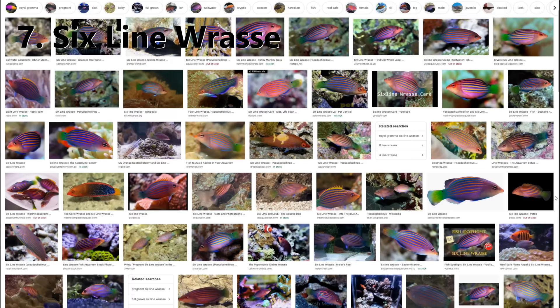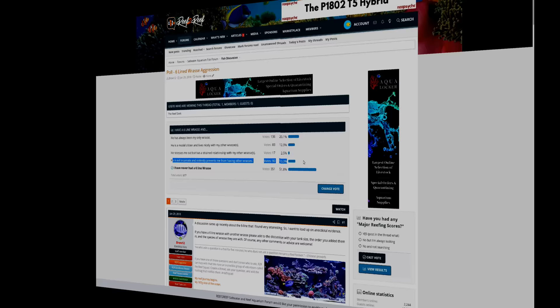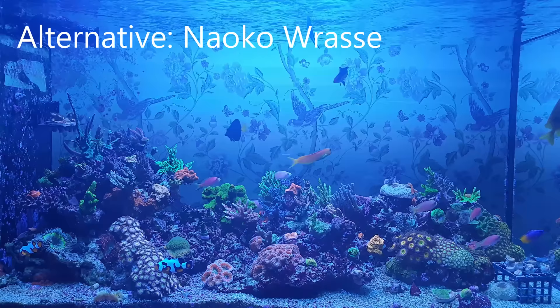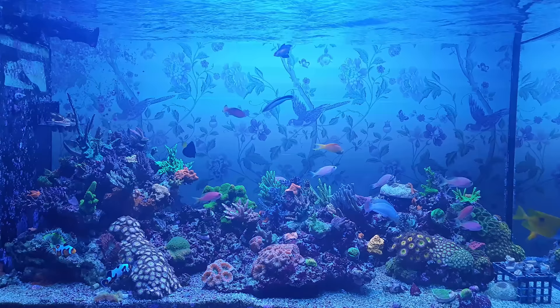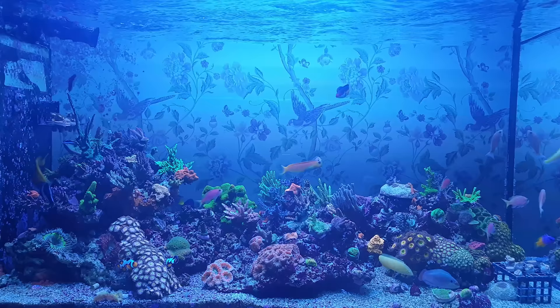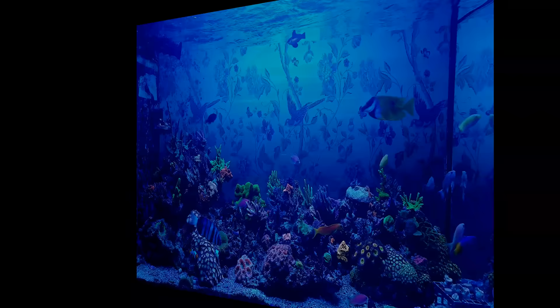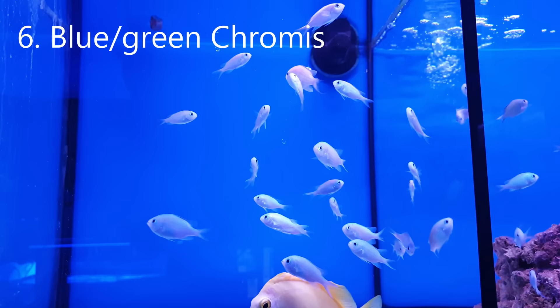Number seven on my list of fish you'll regret buying is the six line wrasse. These guys are really common and are probably on nine out of ten short lists for new reef keepers, but a quick Google will reveal endless stories of serious aggression that will put almost everyone off. The alternative I'm going to suggest is the Naoko wrasse, which is currently circling at the top of the screen and is the fish I get asked about most in my tank. It's a fairy wrasse, which means it's completely reef safe, and it looks fantastic with a red, yellow, and white body and black fins that it shows off before dive bombing whatever is swimming around at the bottom of the tank. The dive bombing isn't a serious act of aggression though, and it's very unlikely to do any harm to your other fish.